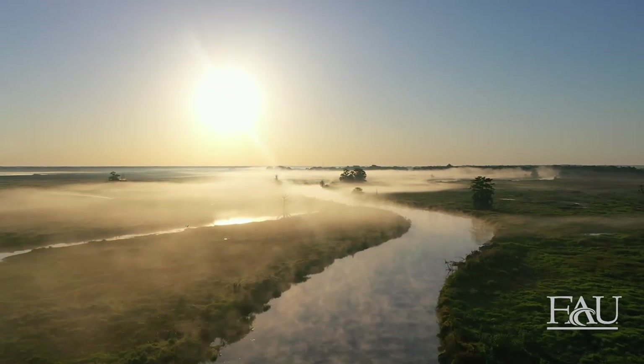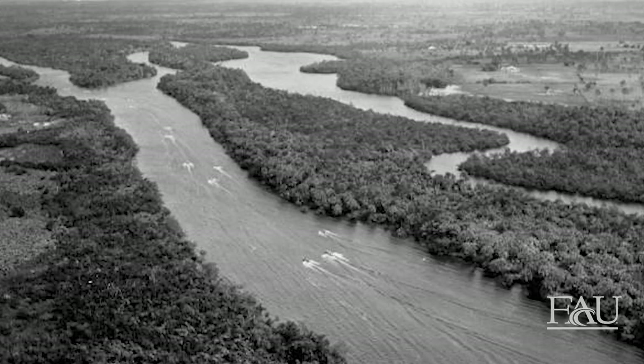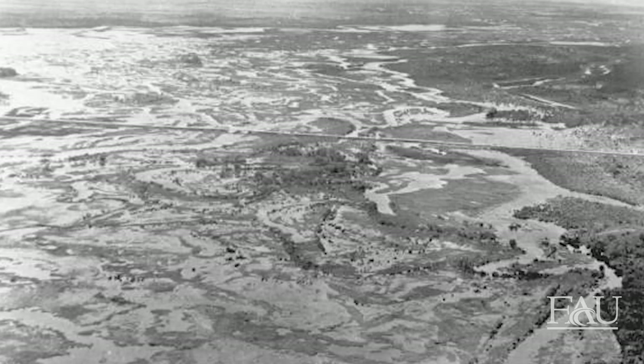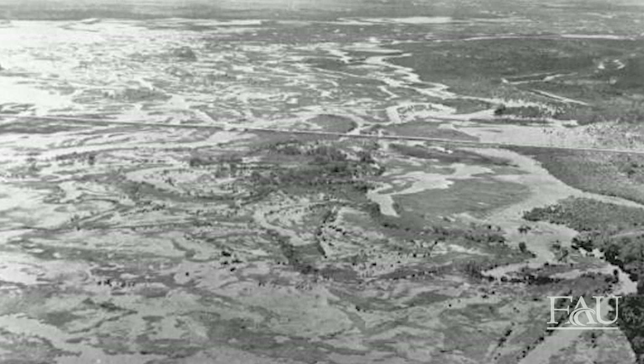Historically, the Kissimmee Okeechobee Everglades watershed began just south of Orlando in the Kissimmee Chain of Lakes. From there, water flowed south through the beautiful Kissimmee River. The historic river was 103 miles long and meandered across a 1 to 2 mile wide floodplain that supported diverse wetland plant, fish, and wildlife communities.